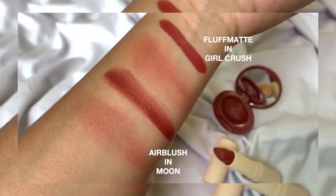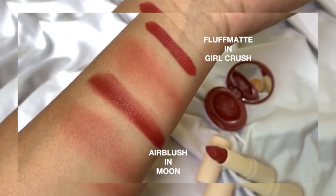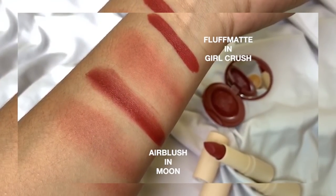So anyway, I'll be swatching the fluff matte and air blush on my face. For fluff matte, I'll be using the shade Girl Crush, and for the air blush, I'll be using the shade Moon. By the way, I won't be comparing shades or pigments.